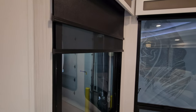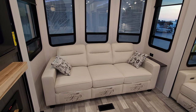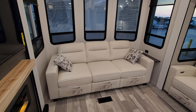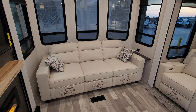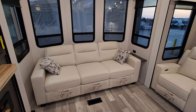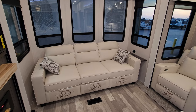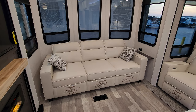The sofa here is part of the Thomas Payne collection and is a completely freestanding sofa, so you could take it out and replace it if you wanted. It's a pretty nice sofa and will flip out to make a large bed, so you could sleep a couple of extra adults up here fairly comfortably.